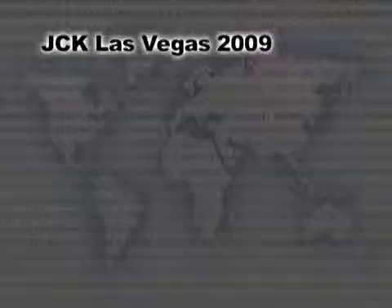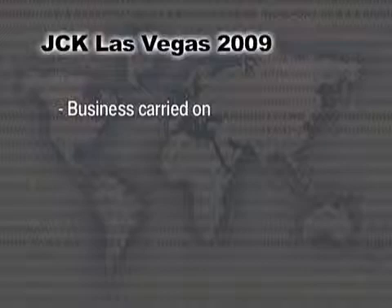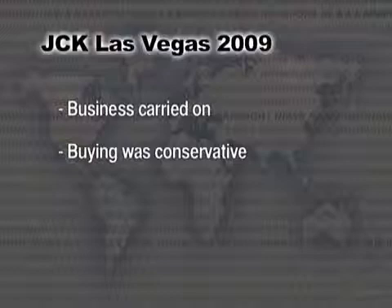JCK Show 2009 wrapped up with a shorter schedule than past years, which got a thumbs up from most exhibitors. This show may go down most for sharing survival stories during a time of economic uncertainty. Business carried on, buying was conservative but not restricted to commercial goods or filler jewelry — independent jewelers did snap up unique and new diamond designs.